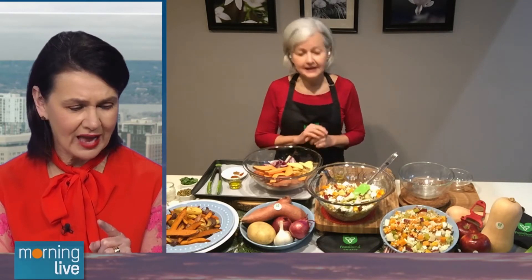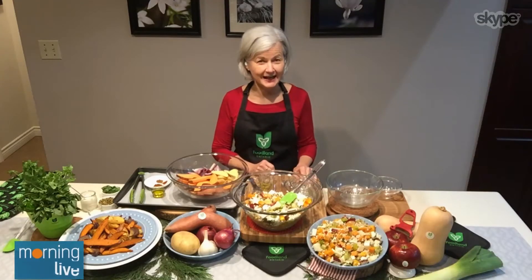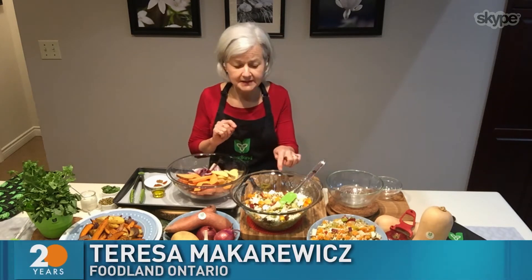Just before we get to the next recipe, I had no idea that we produce or grow leeks in Ontario. Oh yes, we do! And this is the perfect season for it — it's great in salads and soups. And what I love when you roast them in this recipe is they get even sweeter than they are when they're fresh.